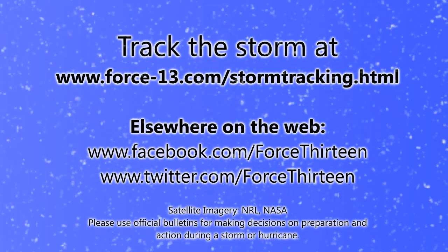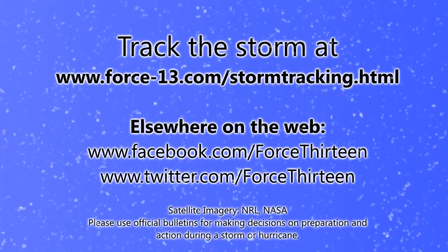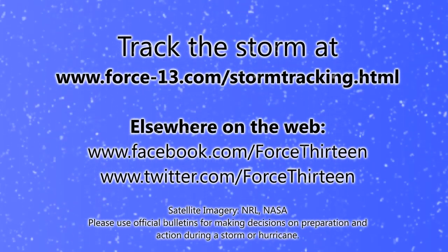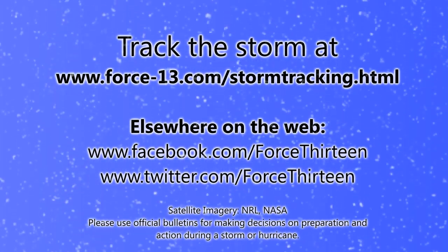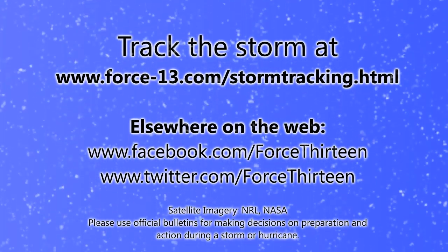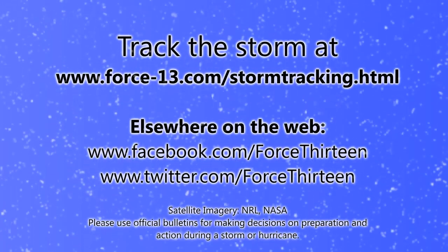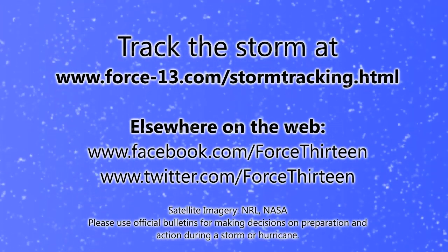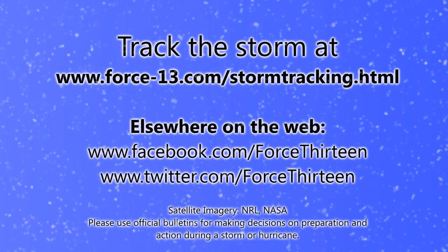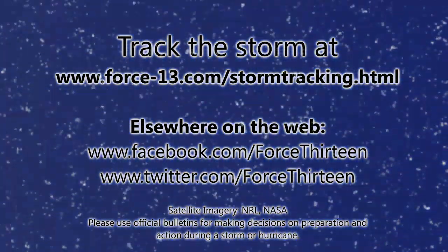You can track this storm and indeed any storms that form around the world at force13.com/stormtracking.html, which is the main page for all storm tracking information showing the whole world at a glance. You can also follow Force 13's updates on Facebook and Twitter — search Force 13 on either of those. Stay up to date with video updates by subscribing to the channel, and if you have any direct comments, you can send them via private message or direct email. Until the next update, which will follow in a day or two, that's all for now.